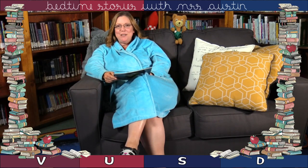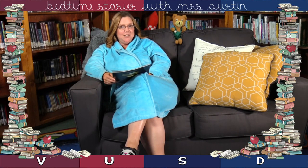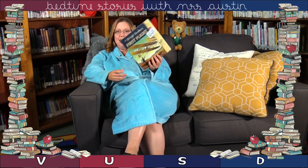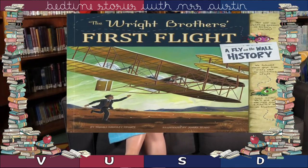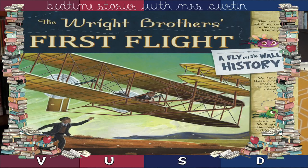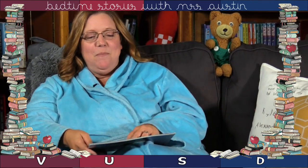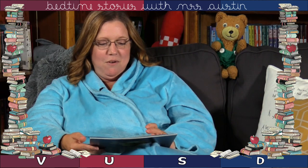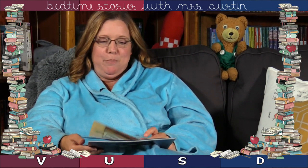Good evening guys. Welcome to Bedtime Stories with Miss Austin. I hope you're ready for another good story tonight. I'm going to read a nonfiction story about the Wright Brothers and their first flight. These are really fun books if you've never seen them before — Fly on the Wall in History. These are fun nonfiction stories told by little flies that were on the wall. This is The Wright Brothers' First Flight, a Fly on the Wall in History book by Thomas Kingsley Troop.